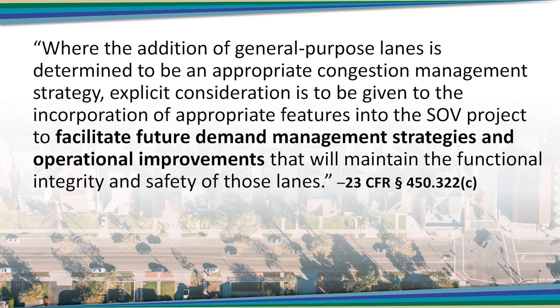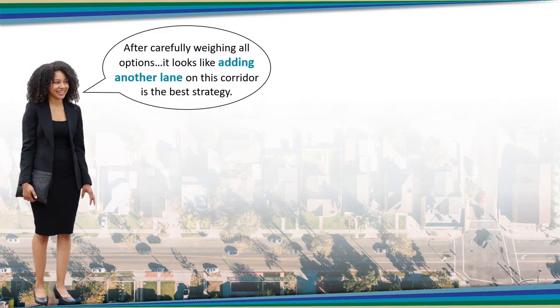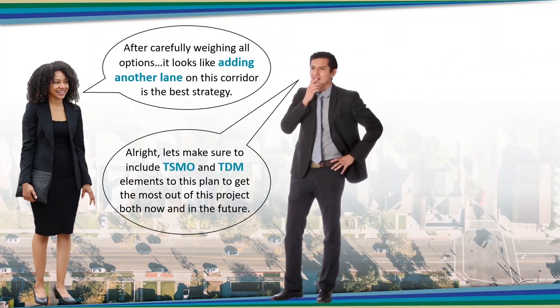I'm not entirely sure what you just said. Could you tell me what that means in plain language? The rules do get pretty jargony at times. What this means is: if you did your due diligence to analyze the cause of congestion on a certain portion of the transportation system, considered a variety of strategies for addressing the root cause of the congestion, and the most effective strategy ended up being to add capacity by building additional general-purpose lanes — and adding single-occupant vehicle capacity should be the last option you pursue — you should also make sure that the improvements include the ability to address future demand in the corridor using non-capacity improvements and strategies.